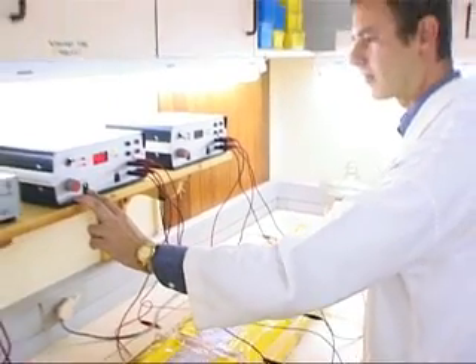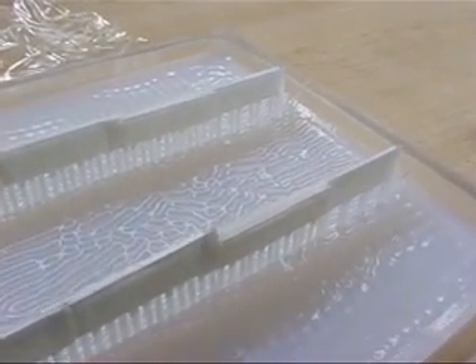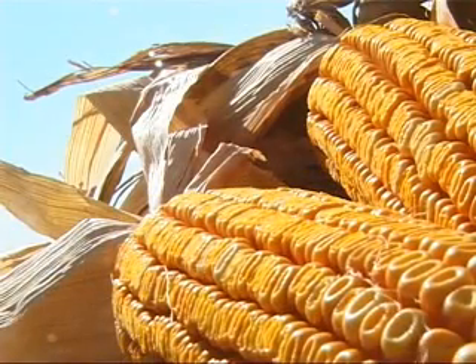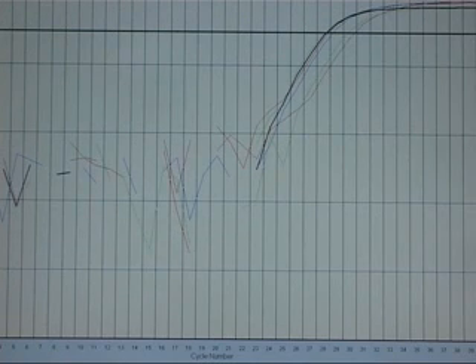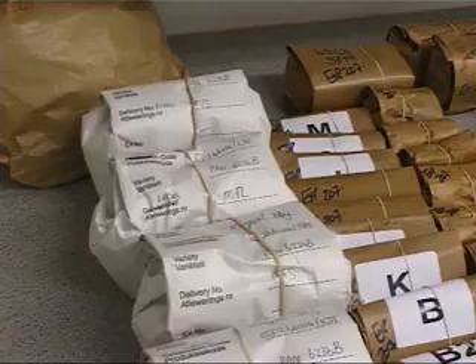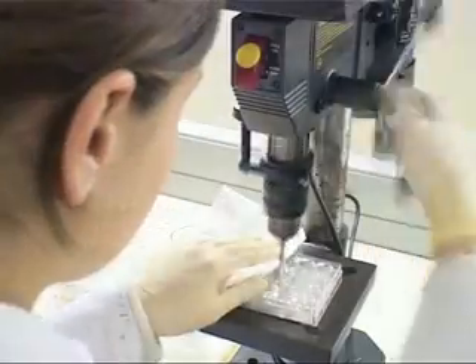The laboratory maintained international seed testing standards by constantly upgrading their methods. This led to a shift from the traditional starch gel electrophoresis approach to a more finely tuned and cost-effective ultra-thin layer isoelectric focusing used for genetic purity analysis. This technology added tremendous value to the function and productivity of the laboratory, which resulted in a further increase in the influx of samples.